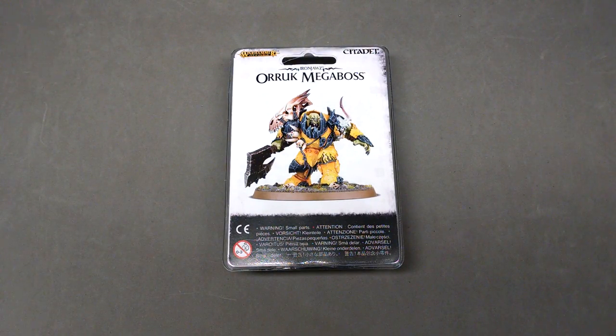Hello, everybody. This is Eric Weyer from Between the Bolter and Me, and I'm back for another unboxing video.